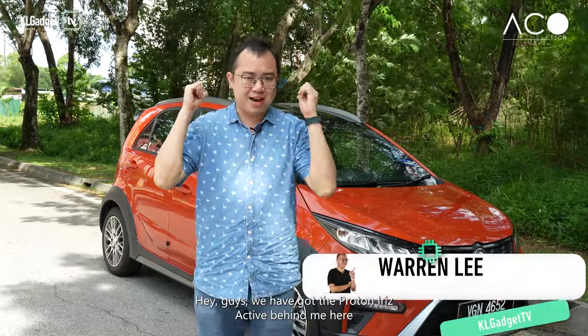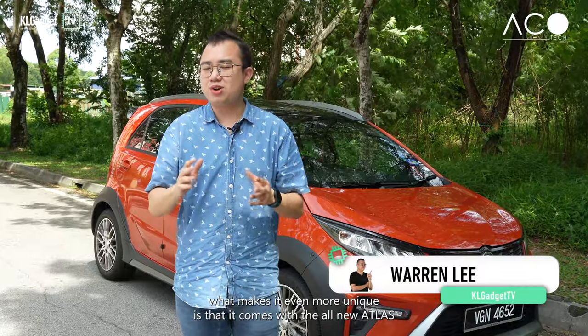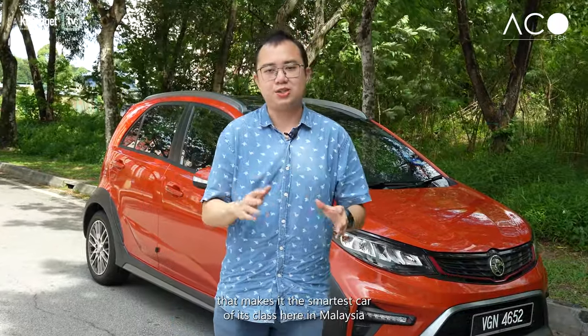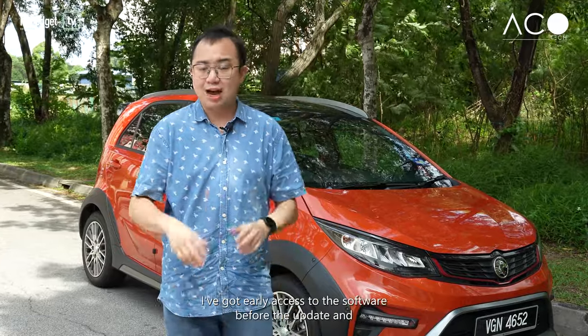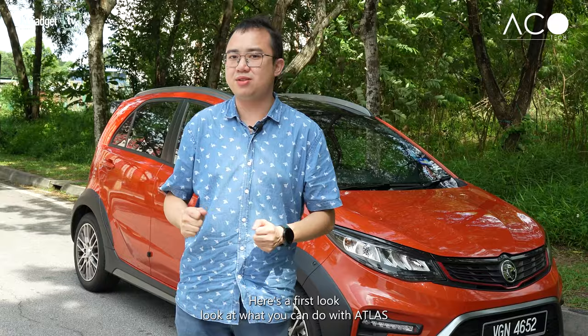Hey guys, we've got the Proton Iris Active behind me here, and while it is a really fun and great car to drive, what makes it even more unique is that it comes with the all-new Atlas infotainment system that makes it the smartest car of its class here in Malaysia. I've got early access to the software before the update, and here's a first look at what you can do with Atlas.